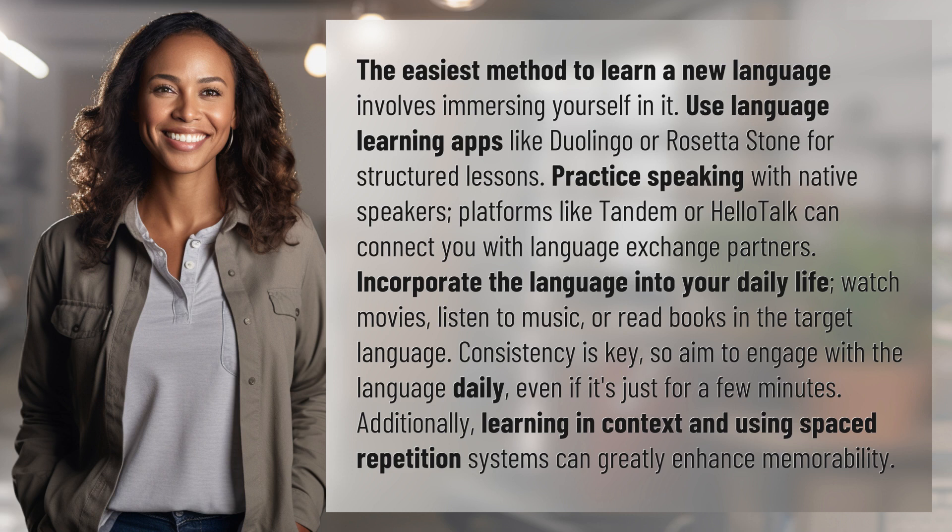Incorporate the language into your daily life. Watch movies, listen to music, or read books in the target language. Consistency is key, so aim to engage with the language daily, even if it's just for a few minutes.